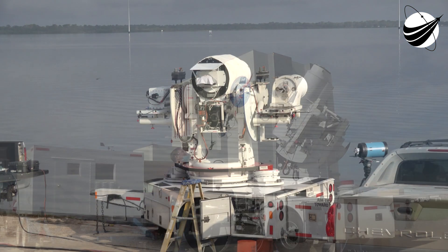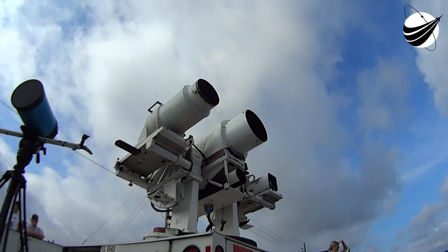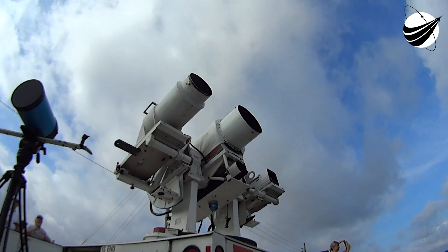LD, NLM, countdown net. LD. The NASA Psyche team is go for launch. Copy, go for launch.